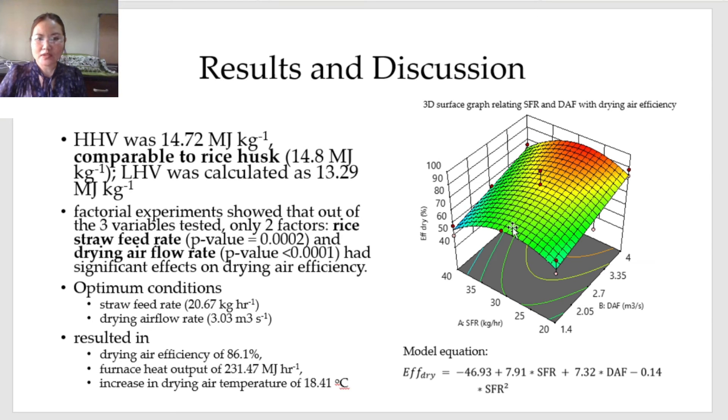Increasing the straw feed rate from 20 to 30 kilograms per hour increases the drying air efficiency, but a further increase in the straw feed rate results in a decreasing drying air efficiency, possibly due to overfeeding. The optimum conditions found were: straw feed rate of 20.67 kilograms per hour and drying air flow rate of 3.03 cubic meters per second. This resulted in a drying air efficiency of 86.1%, furnace heat output of 231.47 megajoules per hour, and an increase in drying air temperature of 18.41 degrees Celsius. This efficiency value is comparable with the results of a downdraft furnace using rice husk as feedstock at 82.8%.